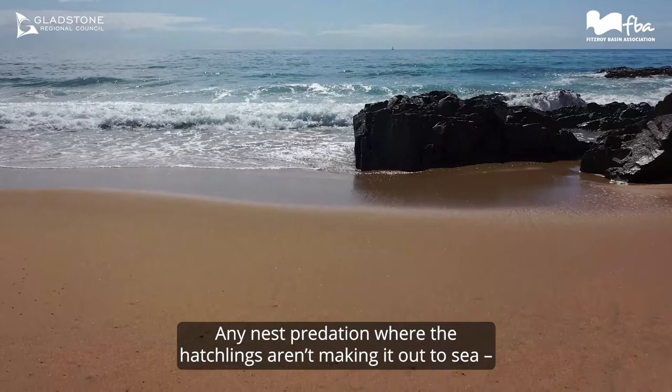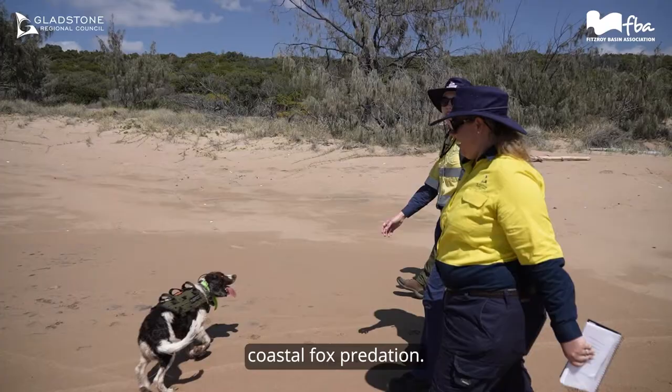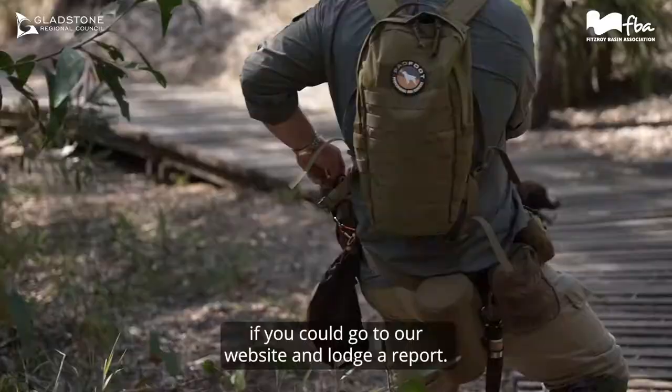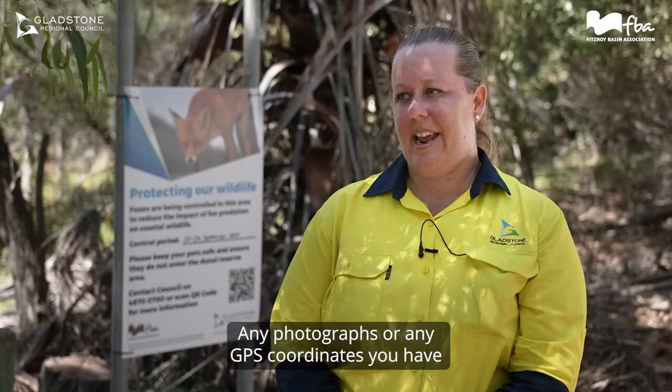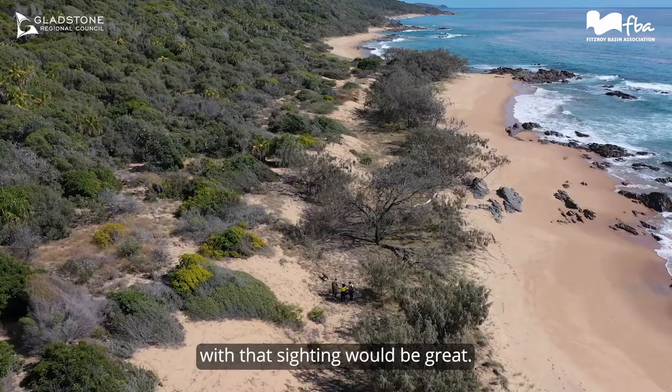We are finding a decline in the population of turtles in Australian waters. Any nest predation where hatchlings aren't making it out to sea means it's vitally important that we work on eradicating coastal fox predation. If you spot a fox in the coastal area, or any tracks or footprints on the beach, please go to our website and lodge a report — any photographs or GPS coordinates you have with that sighting would be great.